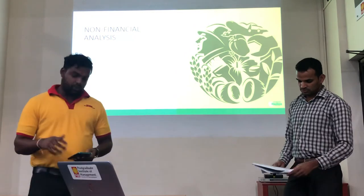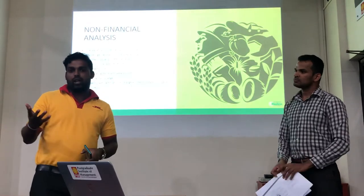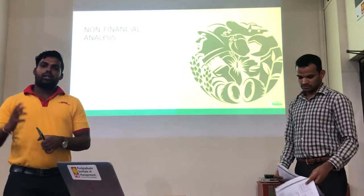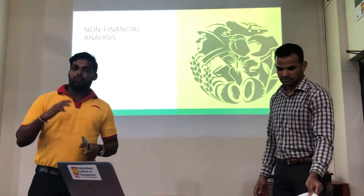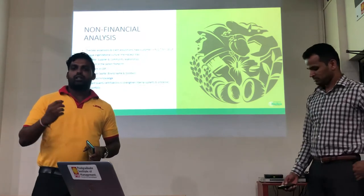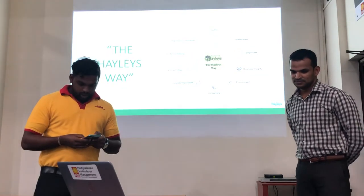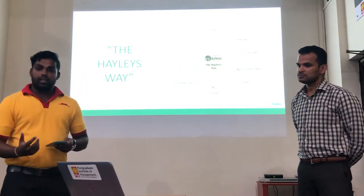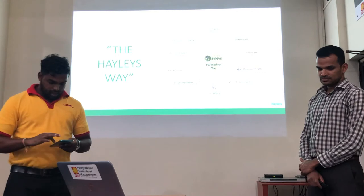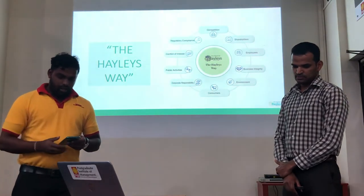When it comes to Hayleys' Way, culture is very important for any organisation, to identify who they are in society. Hayleys has conformed both financial and non-financial activities and has gained a good view, good picture, and good identity from society — engaging stakeholders, employees, engaging in business, doing CSR activities for the environment, dealing with consumers, corporate responsibility, public activities, and regulatory compliance.